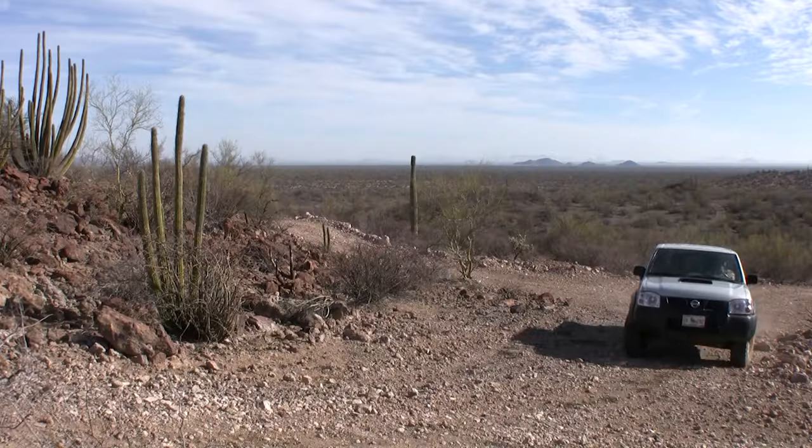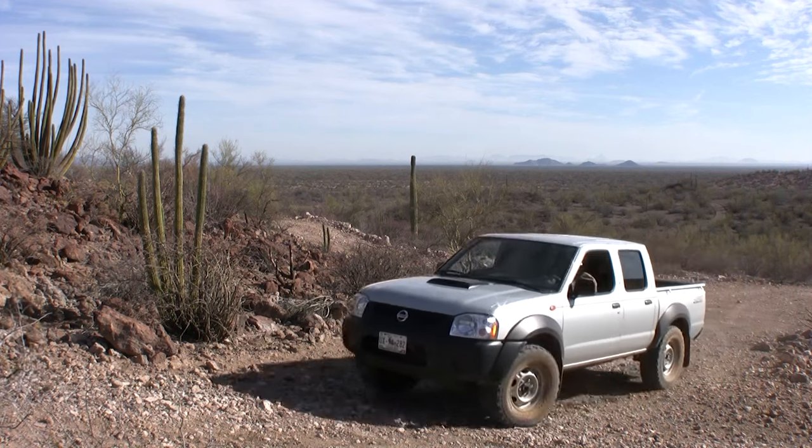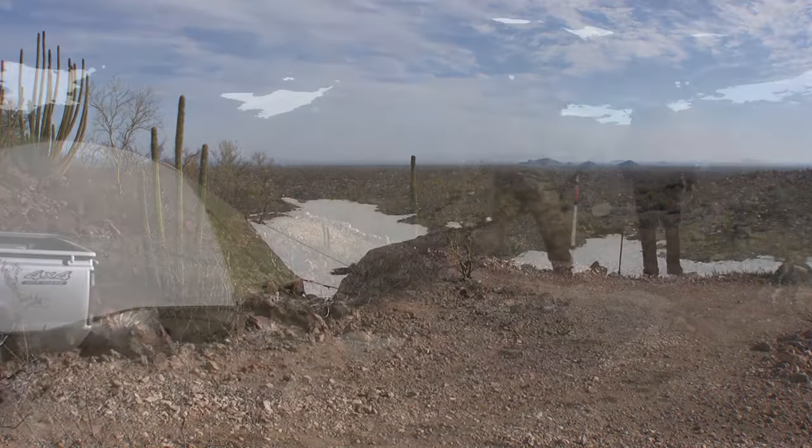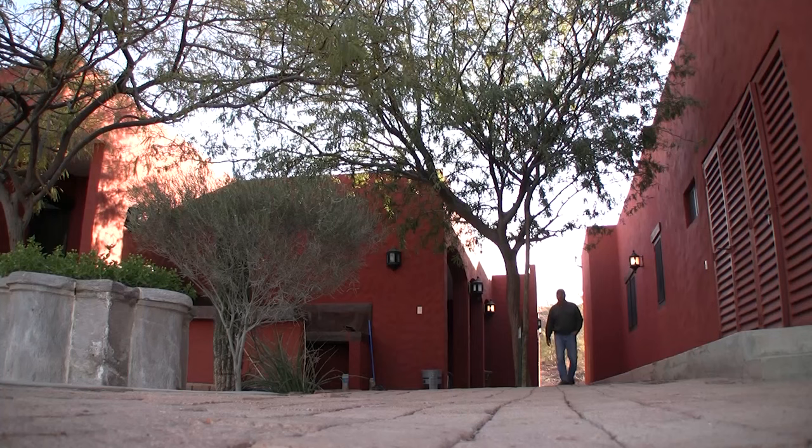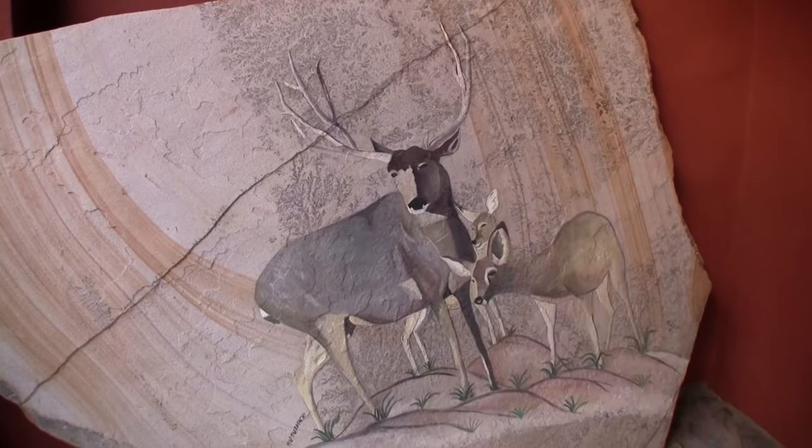One of the interesting things about traveling and hunting is that a lot of times camp isn't always like the brochure — sometimes you're in a tent, sometimes you've got kind of rough quarters. But here in Mexico, this hunt has just amazing accommodations. Just a beautiful camp right in the Sonora Desert.